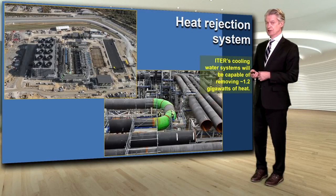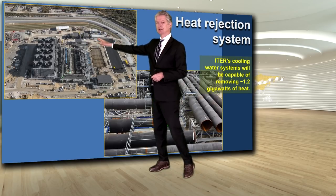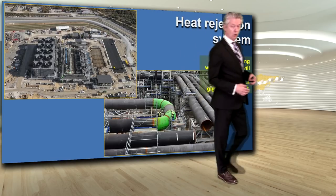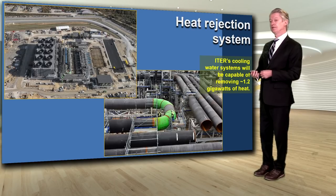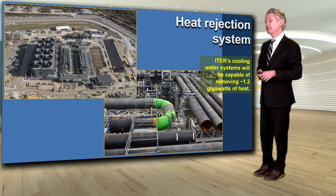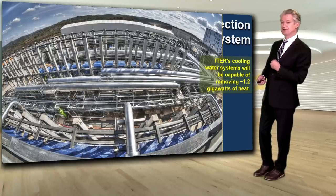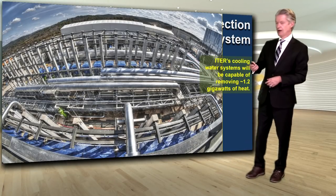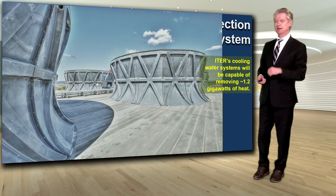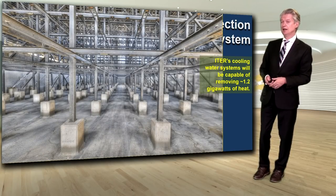The heat rejection system is a giant heat exchanger building with a network of piping able to take away more than the 500 megawatts of thermal power that is ITER's design. ITER is scaled to potentially reach 750 megawatts for future experiments, so with 1.2 gigawatts capacity there is more than enough. The fans at the top of the heat exchanger building were manufactured by India, and inside are the cooling basins providing the gigantic capacity required.